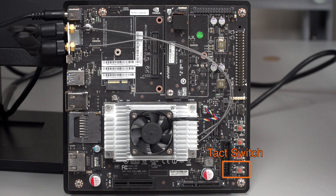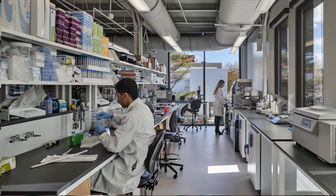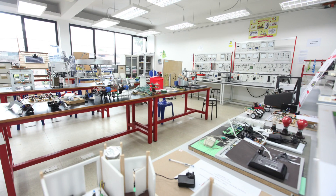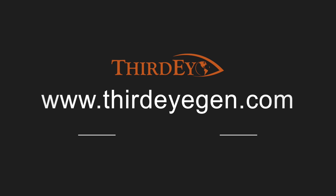The Third Eye app has a wide array of applications ranging from industrial centers to universities to law enforcement. If your enterprise is interested, please contact us.